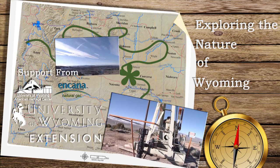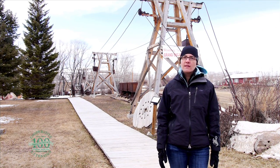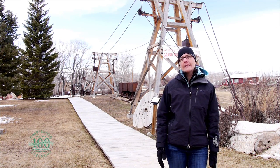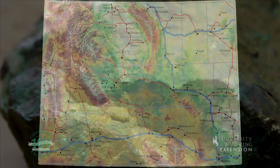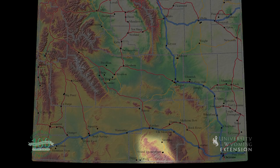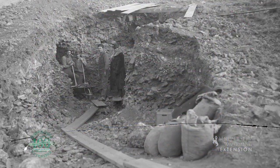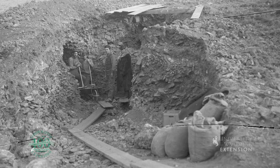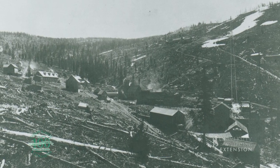Did you know it is thought that Wyoming was home to one of the most important copper mines in the west from the late 1880s to early 1900s? Copper deposits were discovered in the Sierra Madre Mountains in south-central Wyoming in 1874. A decade-long copper boom did not occur until sheepherder Ed Hagerty discovered a more significant copper deposit in 1897.